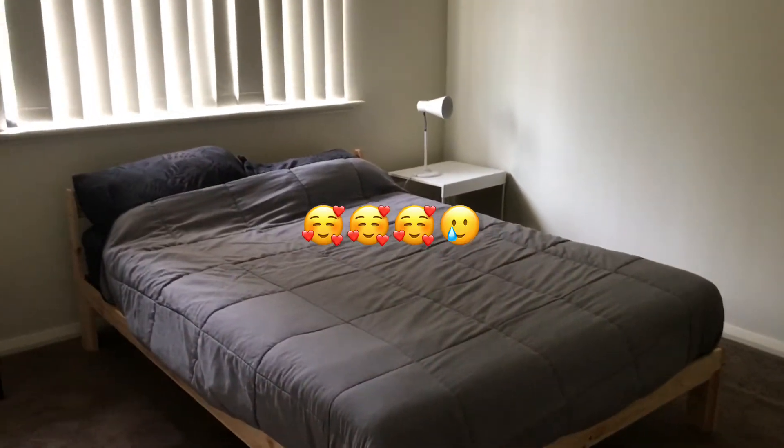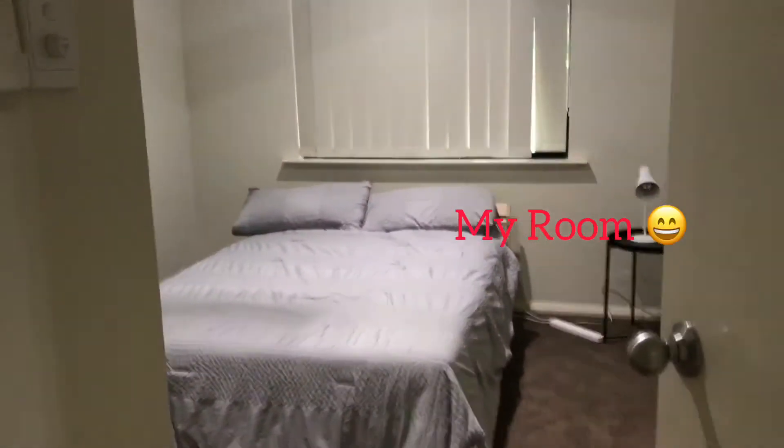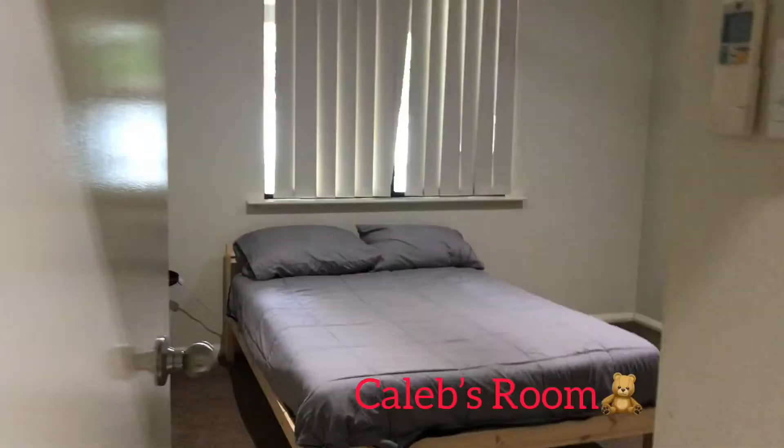I'm going to give you a tour guide to our house before we leave. That's Emma's room. That is my room. This is Caleb's room.